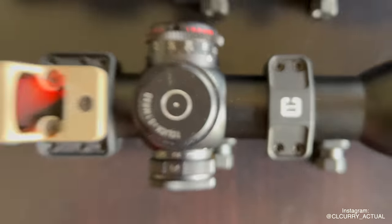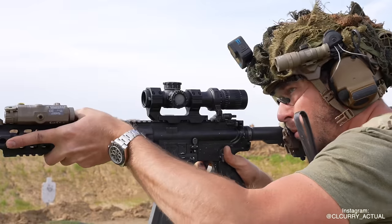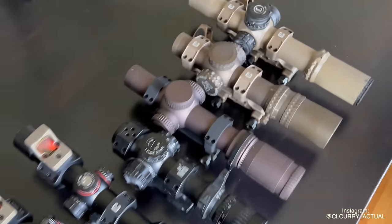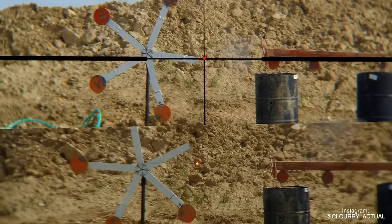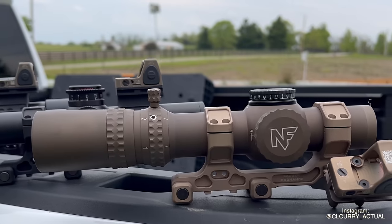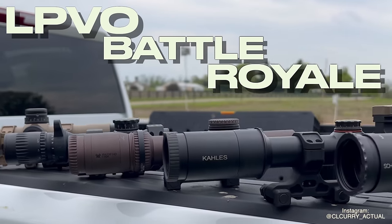Oh, hey King. I heard you were looking for an LPVO. Look no further — Dad's got you. Oh my God. LPVO Battle Royale, the series finale, it is finally here.